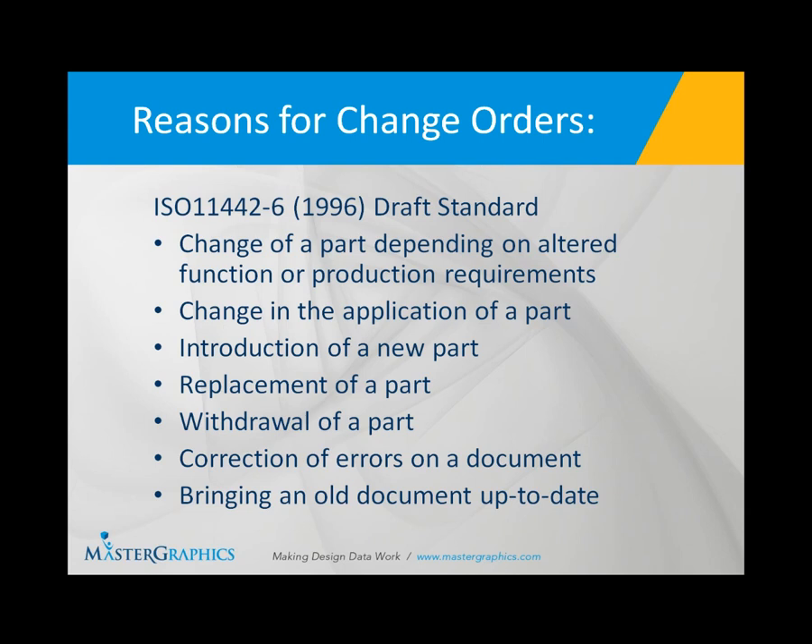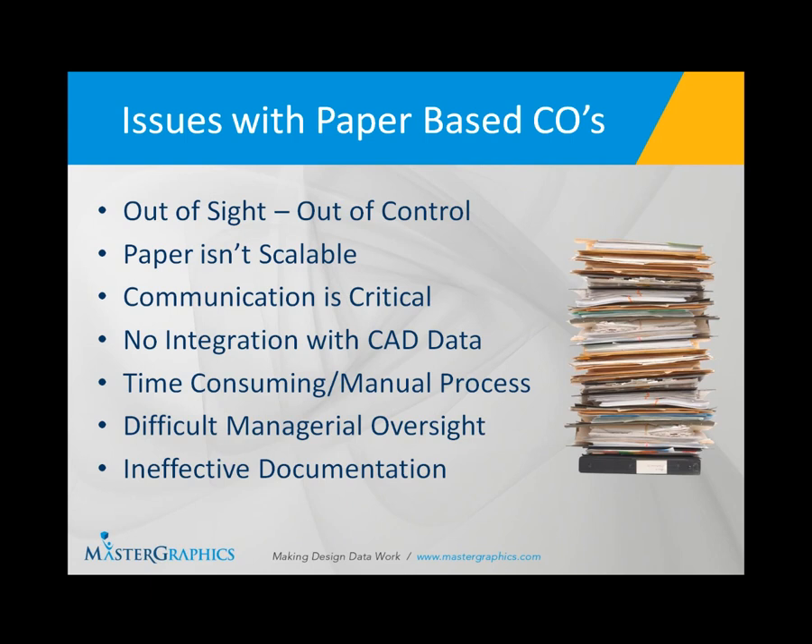There is an ISO standard that defines the reasons for change orders. These can include an altered function of a part, different types of production requirements, a change in the application of a part, a new design being introduced to a machine, or an obsolete part that needs to be replaced with a new, more functional one. All of these are standard reasons for managing changes within an engineering department.